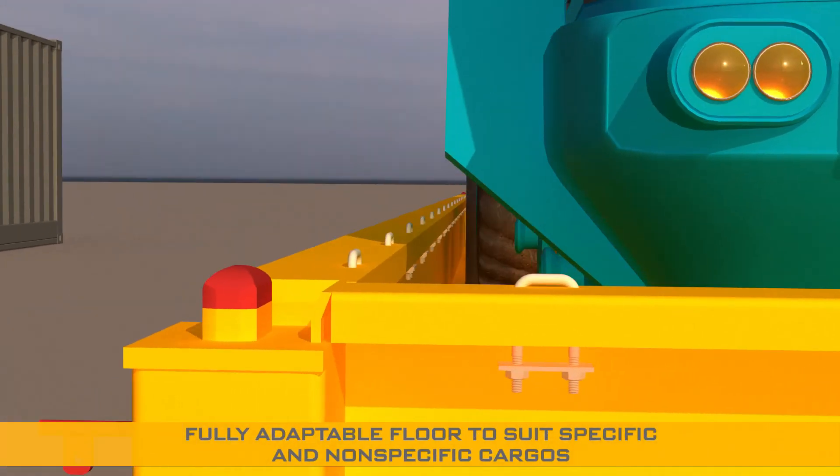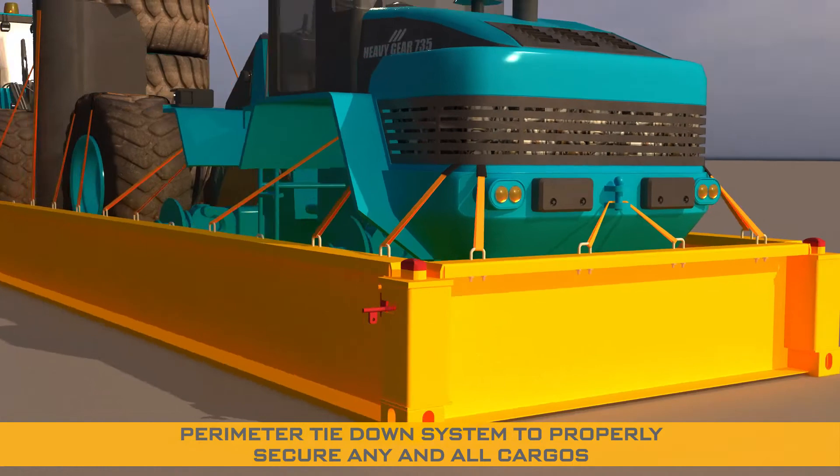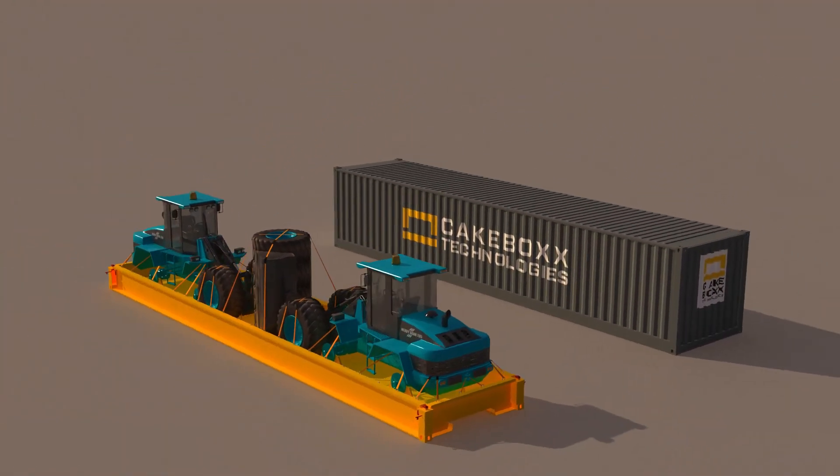The deck floor can be easily adapted to properly and safely support various specific or non-specific cargoes, and Cakebox Technologies offers a choice of perimeter tie-down system to fully secure any and all cargoes to the deck.